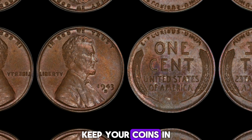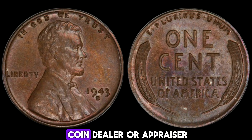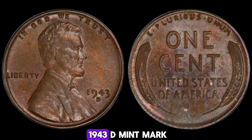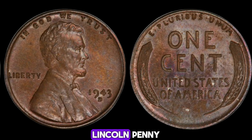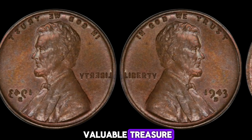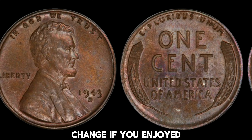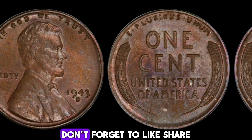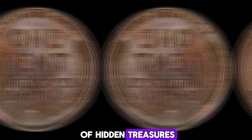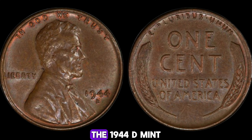Here are a few tips for aspiring collectors: learn about coin grading and the history behind different coins; keep your coins in a controlled environment to prevent damage; and always consult with a reputable coin dealer or appraiser before buying or selling rare coins. The story of the 1943D Mint Mark Lincoln penny is a perfect example of how a small piece of history can turn into a valuable treasure. Who knows — maybe you'll find one of these rare gems in your pocket change. If you enjoyed this video, don't forget to like, share, and subscribe for more exciting stories of hidden treasures.